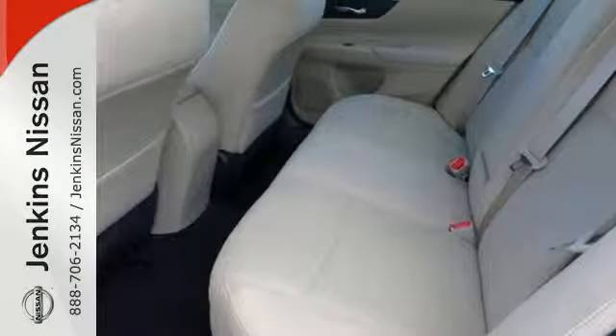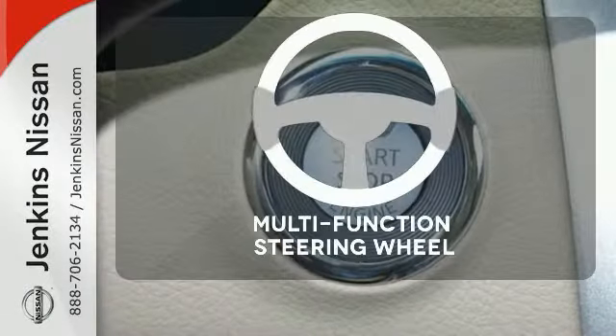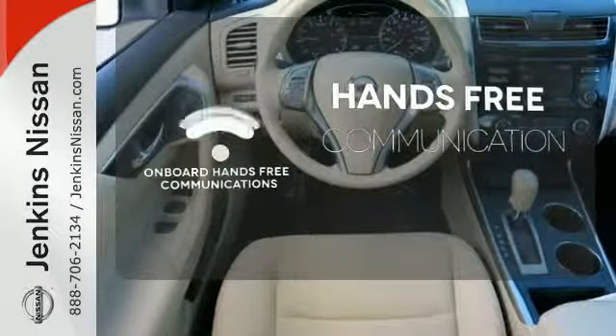It has impressive technology like push button start, an advanced drive assist display, Bluetooth, an advanced airbag system, and active understeer control. A multifunction steering wheel puts control at your fingertips. Activate your drive with your voice, thanks to onboard hands-free communications.